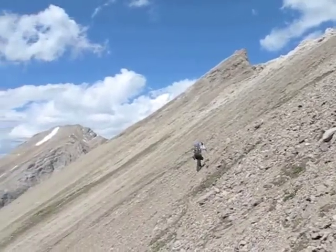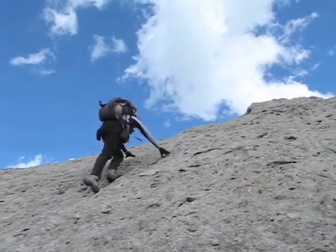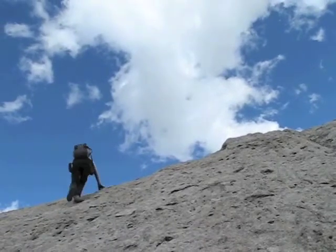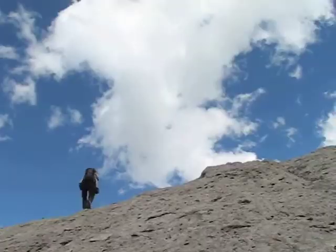Here we have to put up with a steep slope of miserable scree. We've made it to just below the summit — it's steep, but our boots easily grip the rock. Here we are on the summit.